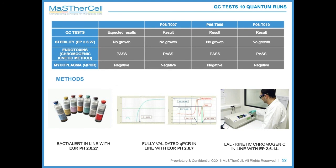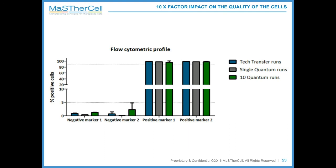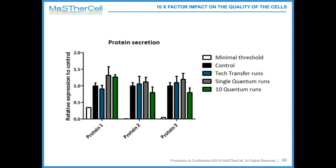In order to prove to our clients that scaling out did not affect the cells' characteristics, the usual negative markers were tested and showed to be negative in both single and 10-Quantum runs, while their positive markers had the same level of expression in both conditions, validating the comparability between runs. Additionally, potency comparability was assessed — Atersis considered their cells potent if they secreted a certain number of proteins — and testing confirmed that potency was equivalent in both single and 10-Quantum runs.